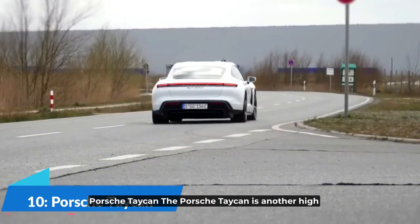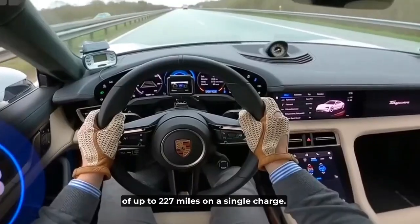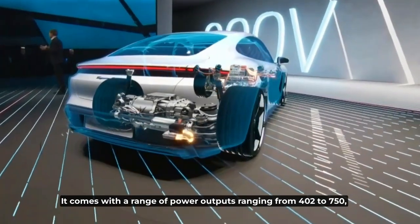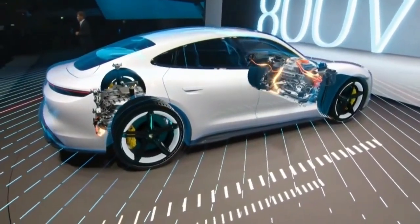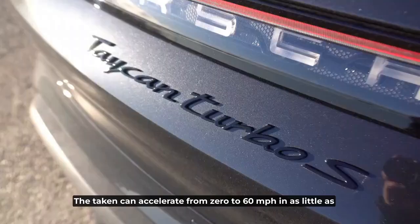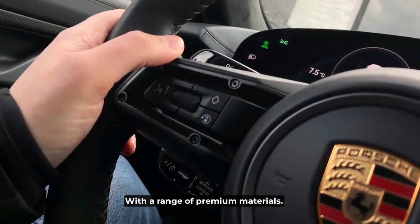Number 10: Porsche Taycan. The Porsche Taycan is a high-performance electric sports car with a range of up to 227 miles on a single charge. It comes with a range of power outputs ranging from 402 to 750 horsepower, depending on the model. The Taycan can accelerate from 0 to 60 miles per hour in as little as 2.6 seconds and features a sleek and modern interior with a range of premium materials.